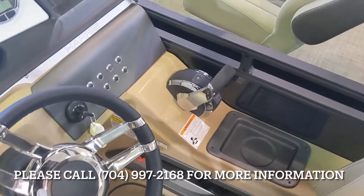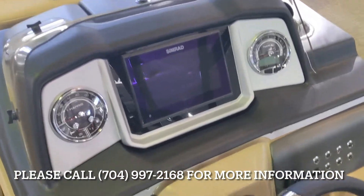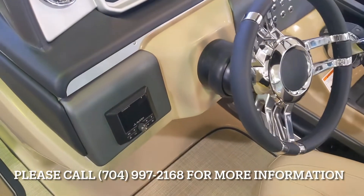This has got the digital throttle and shift, Simrad touchscreen chart plotter, and a JL audio system.